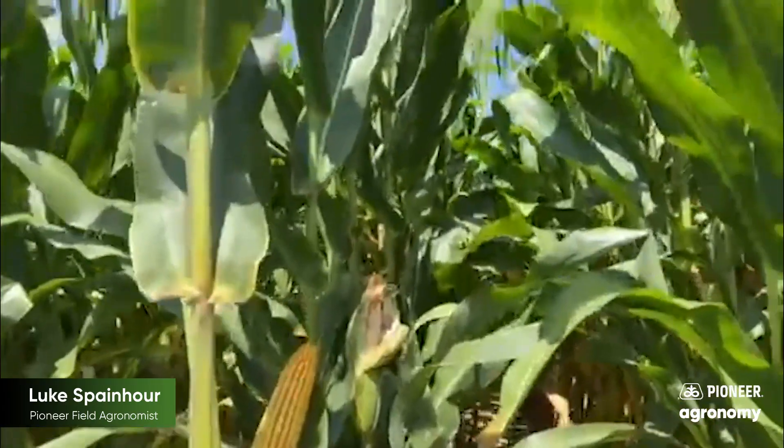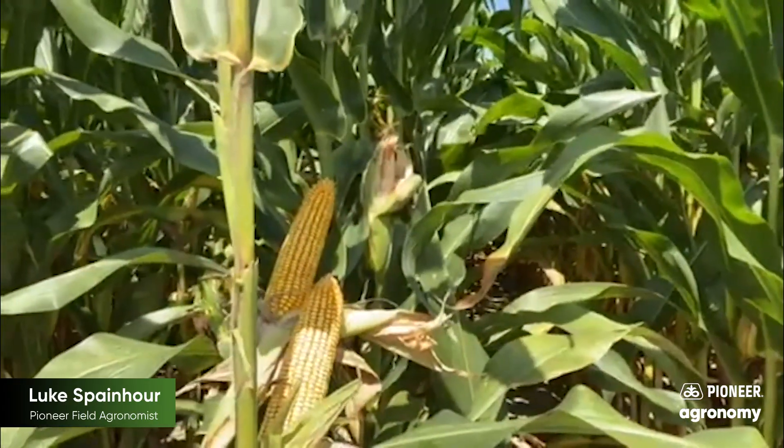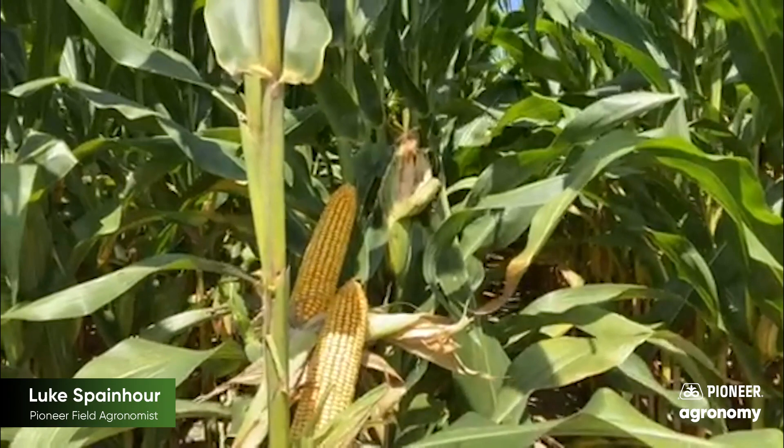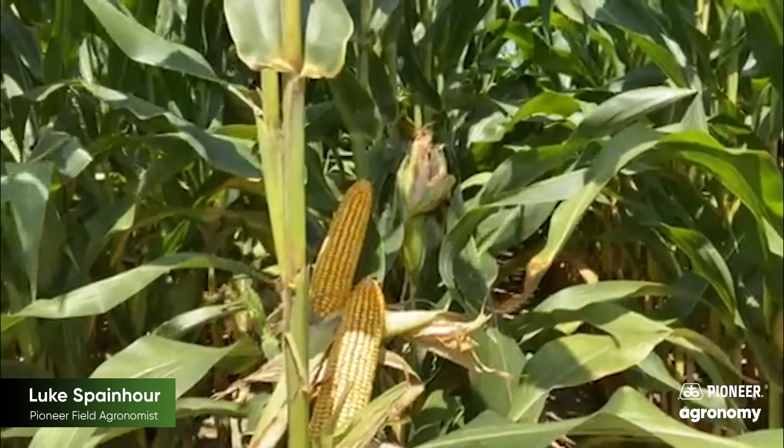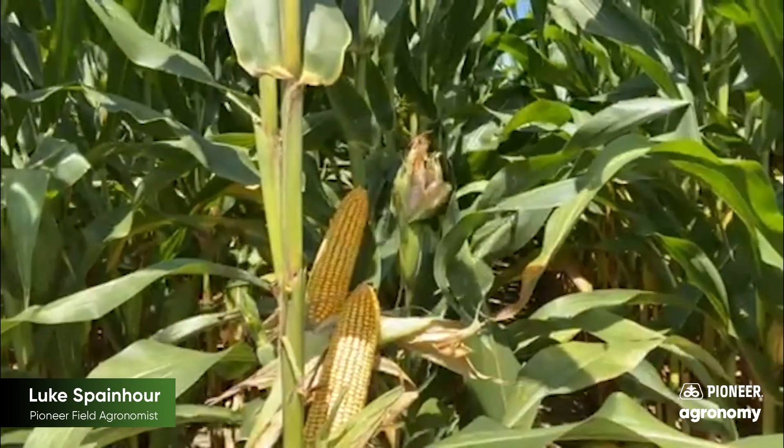Coupled with that lower plant height is going to help resist brittle snap in the summer and stand for you in the fall. Excellent choice for that good sandy loam soils, that heavier soils, high organic.